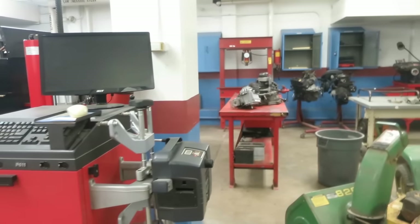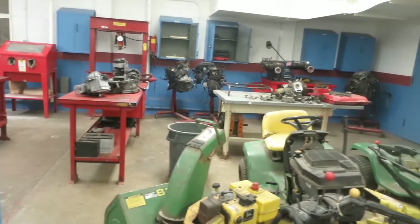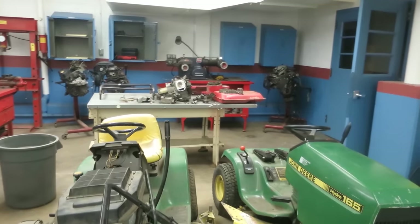Small Engines is a course we offer at Senior. It explores the theory, maintenance, diagnostics, and service of outdoor power equipment. Equipment we typically work on includes push and riding lawn mowers, pressure washers, tillers, weed trimmers, and weed blowers.